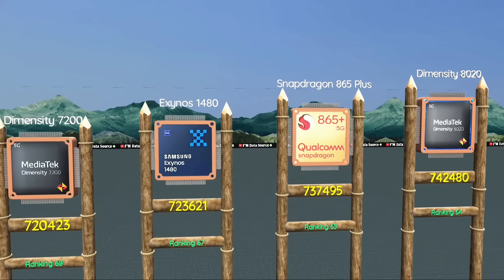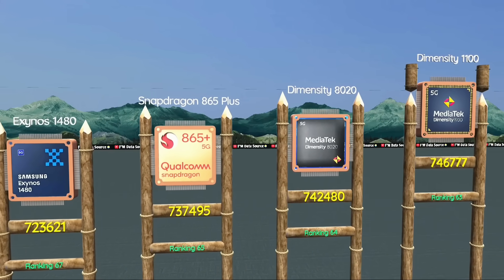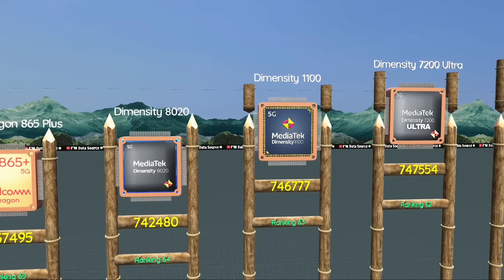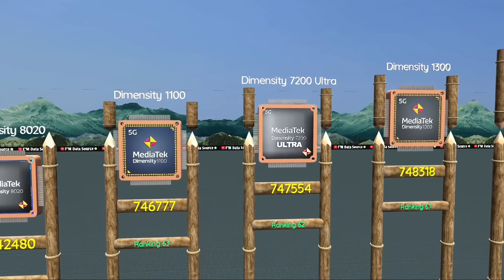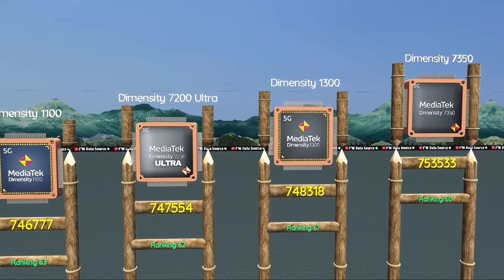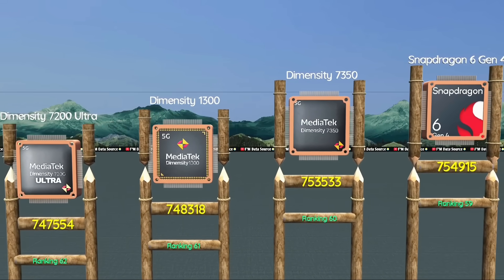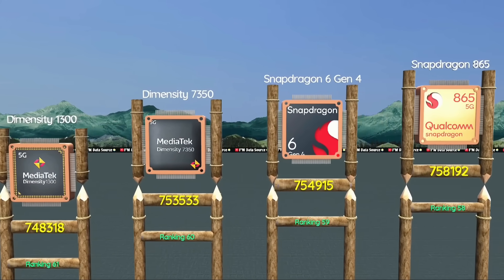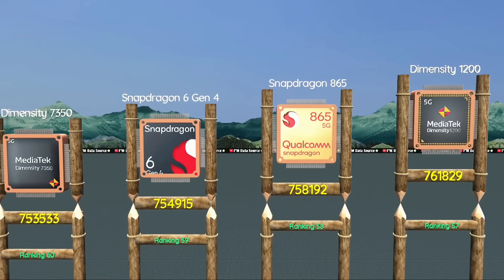Snapdragon 865 Plus, old flagship with gaming chops. Rank 64: Dimensity 8020, handles daily tasks like a pro. At 63: Dimensity 1100, snappy chip for budget gamers. Dimensity 7200 Ultra, battery-friendly gaming power. Dimensity 1300, smooth multitasking experience. At 61: Dimensity 7350, efficient and budget-friendly. At 59: Snapdragon 6 Gen 4, latest tech for entry phones.